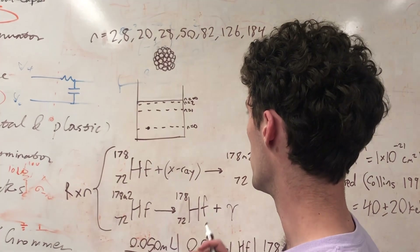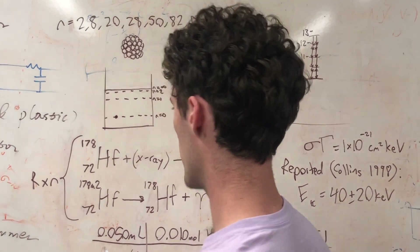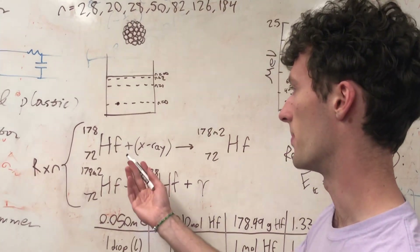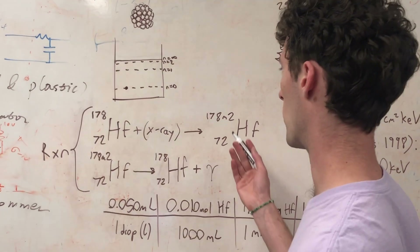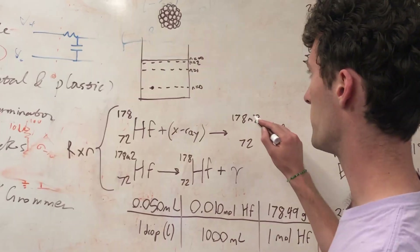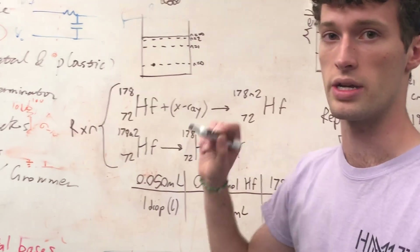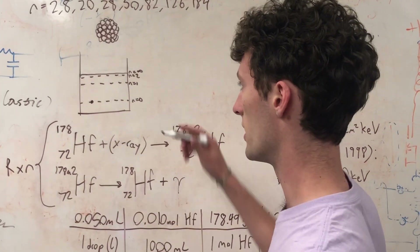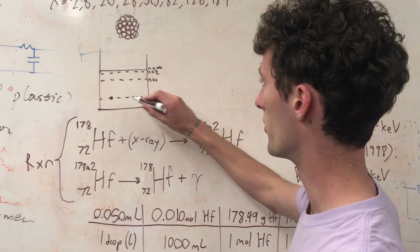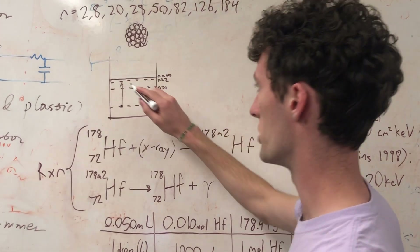The way that you can do this is by radiation. In this case, we have a reaction where we take hafnium and bombard it with x-rays to create hafnium-170M2. The M2 refers to a metastable isomer, which is the name for a nucleus that has been excited to a new energy state — in this case, the second energy state.